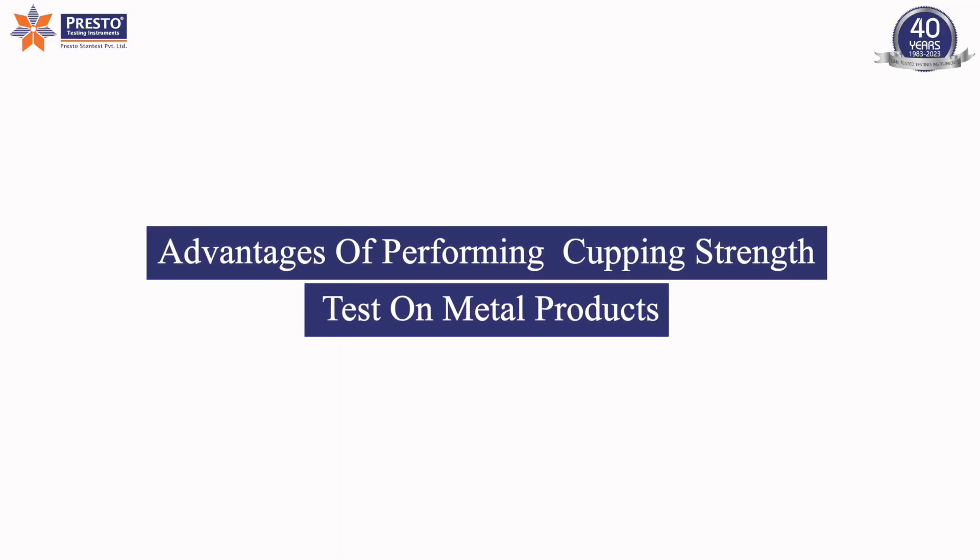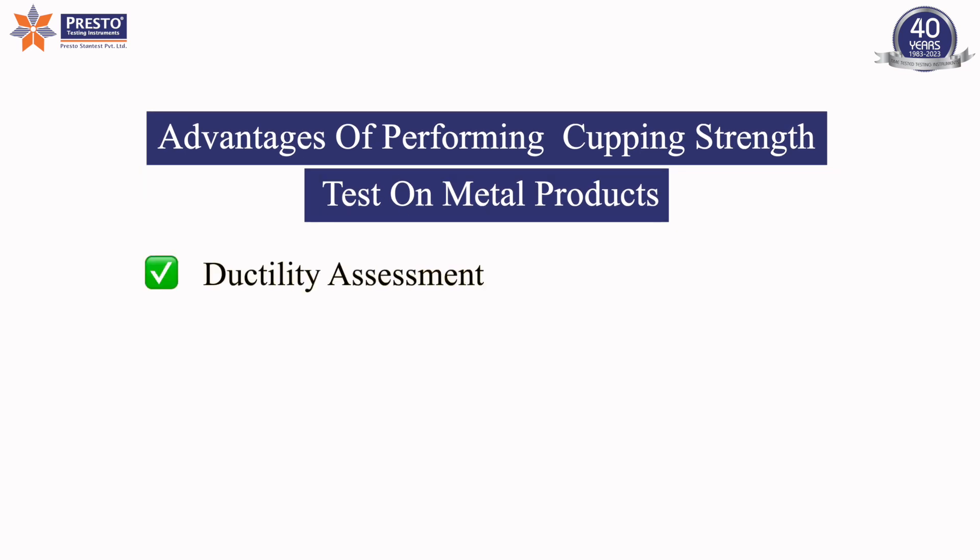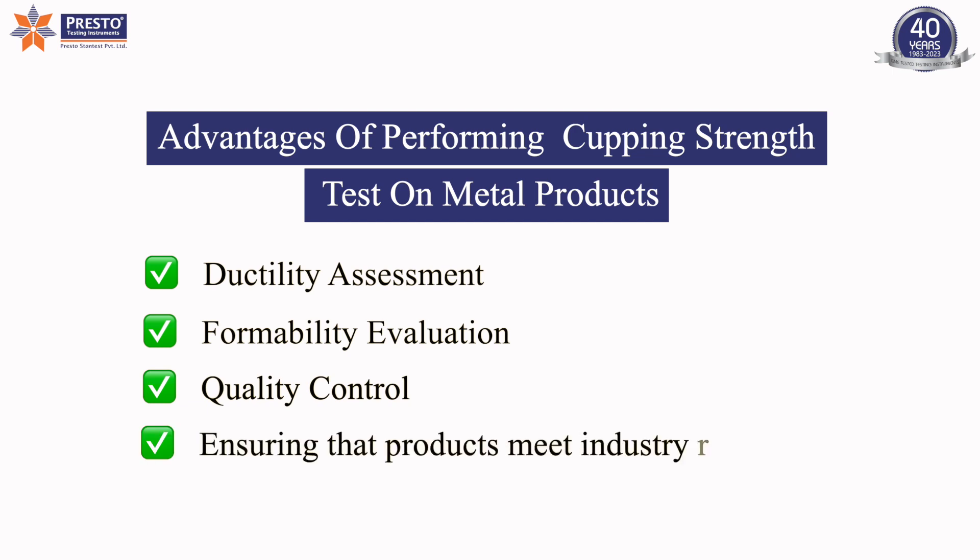Advantages of performing a cupping strength test on metal products include: ductility assessment, formability evaluation, quality control, and ensuring that products meet industry requirements.